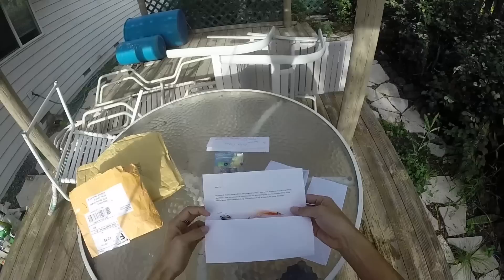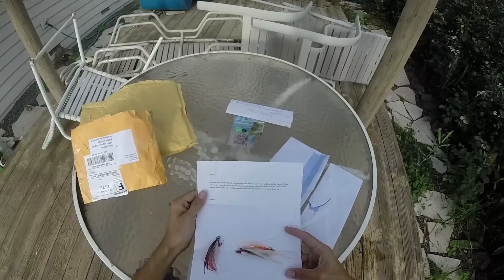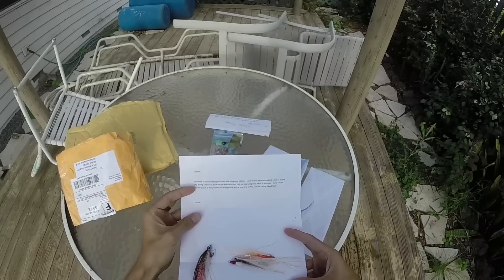Boom, put that one down. Okay, next one coming in. Kapono, my name is Russell Chung. I love watching your videos. I used to live on Maui and did a ton of fishing and diving. I now live back on the mainland and just got into tying flies. Here are a couple that I think will do well for Papio. If they work, I'll bring them on my next trip to Maui in spring. Good luck, Russell!